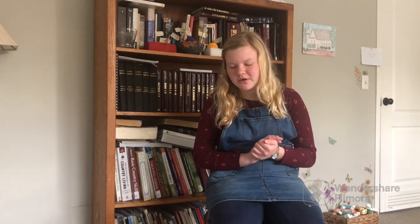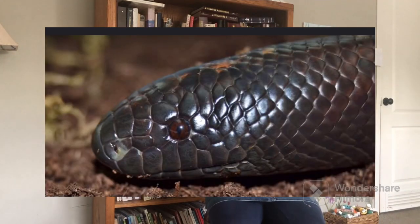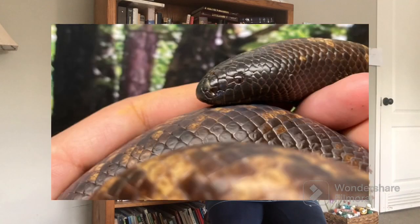The next one is a caliber ground python. These get about four to five feet long and are non-venomous. They are safe to hold. If they bite you, the bite will hurt but it won't poison you, so you'll be perfectly fine.